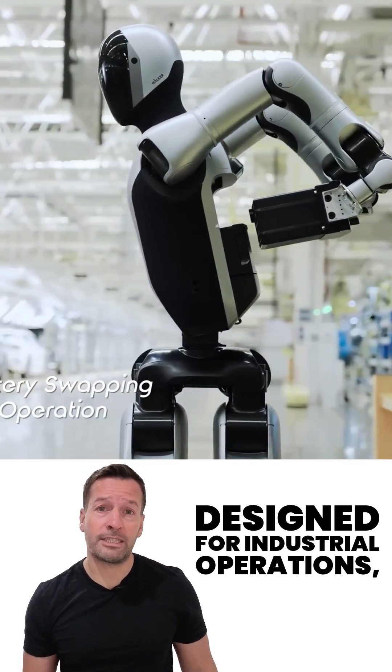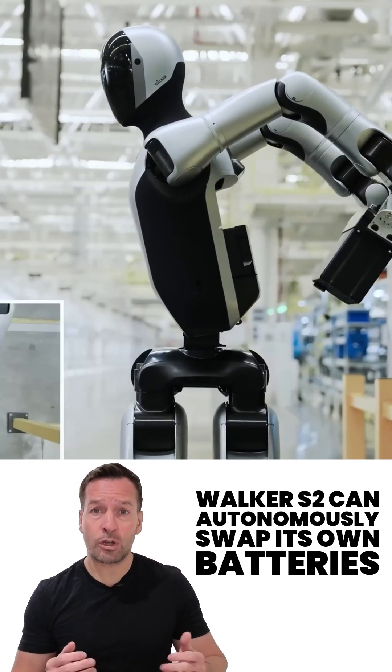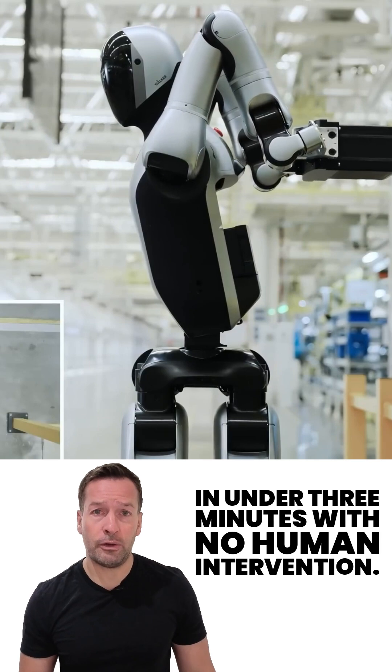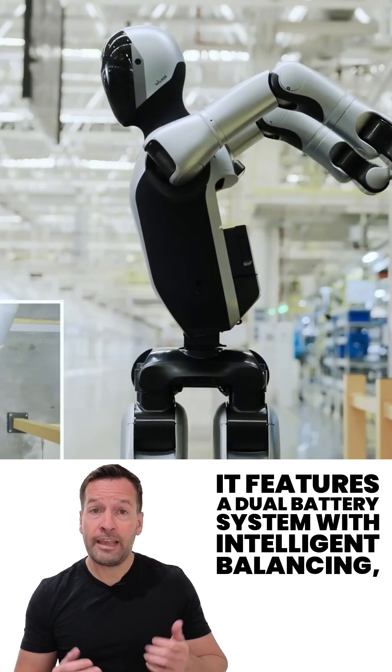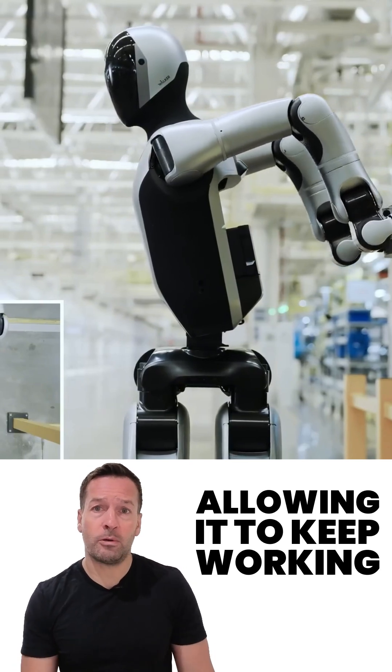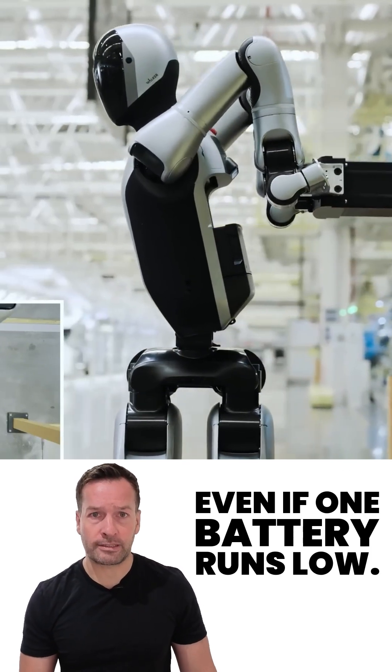Designed for industrial operations, Walker S2 can autonomously swap its own batteries in under 3 minutes with no human intervention. It features a dual battery system with intelligent balancing, allowing it to keep working even if one battery runs low.